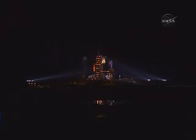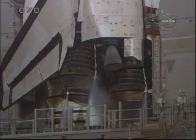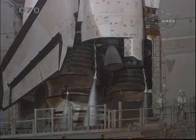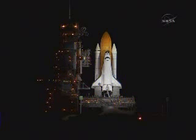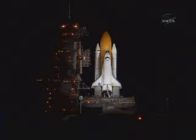T-minus 1 minute, 30 seconds and counting. All systems are go. We're about 90 seconds from the launch of Space Shuttle Discovery. The liquid hydrogen tank inside the external tank is reported to be at the proper flight pressure.